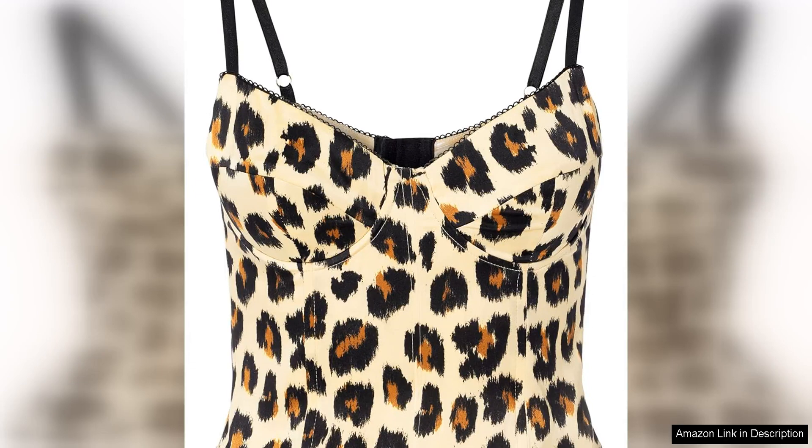Sergio Hudson's bustier is a stunning piece that exudes elegance and sophistication. Crafted with precision and attention to detail, this garment showcases the designer's impeccable craftsmanship and innovative design aesthetic.